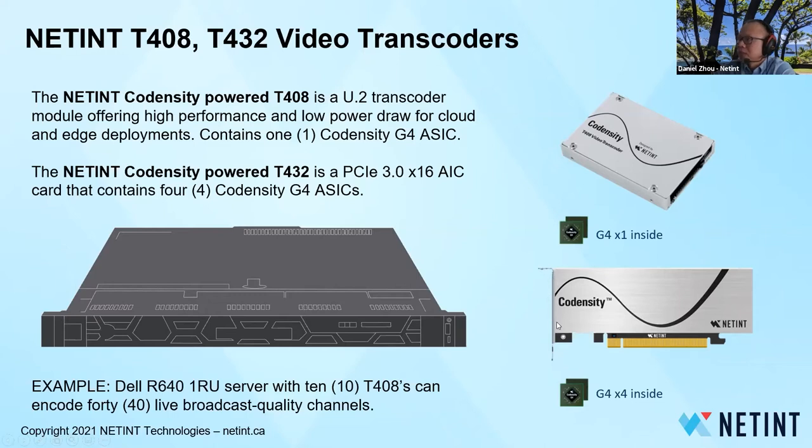Latent also has a half-height, half-length PCIe AIC card containing four G4 chips, providing four times the capacity — essentially 4×4K60 encoding capability in one card. Latent's products fit into almost any commercially available AMD, Intel, and ARM servers. For example, a Dell R640 — a 1RU server — can fit 10 T48 U.2 cards, providing 40 live broadcast quality encoding ladders, meaning 1080p plus 720p plus 480p and so on — a complete ladder of encoding streams.